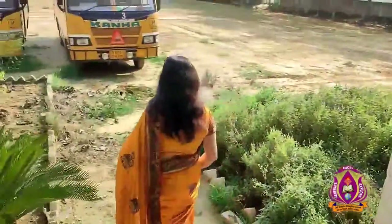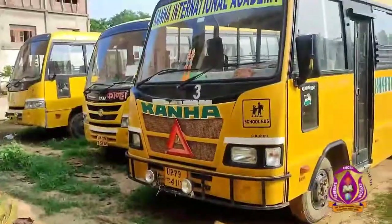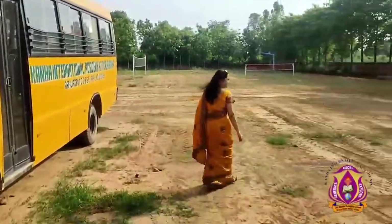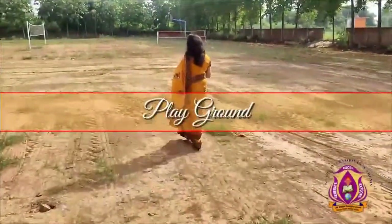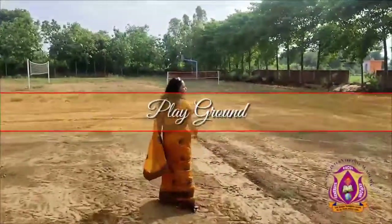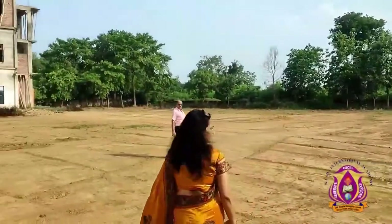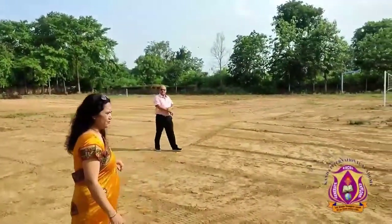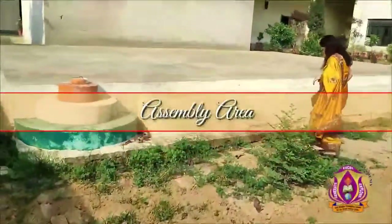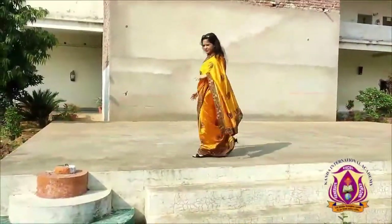Moving forward to the ground. Our buses are enabled with GPS and a fire safety system. This is our ground. There is a boundary wall all around the school. It is a multi-utility playground, and this is our assembly area where we can accommodate around 500 students.